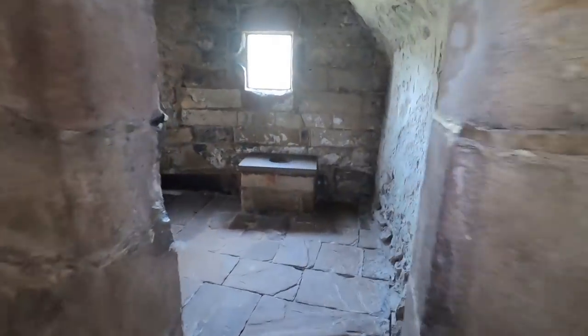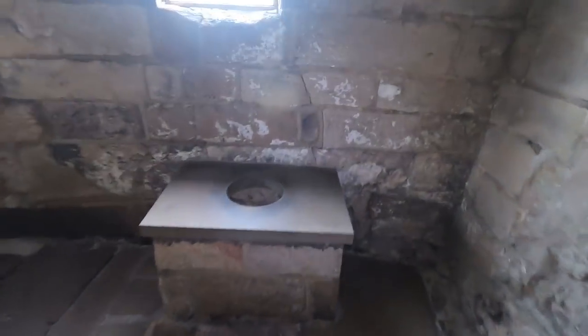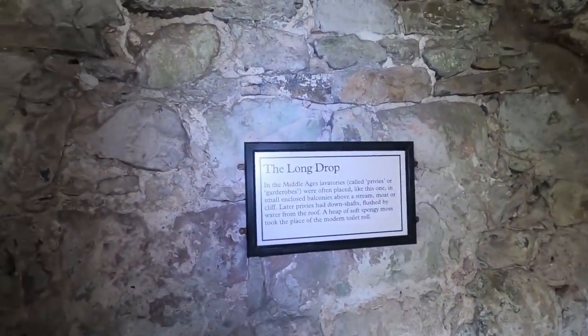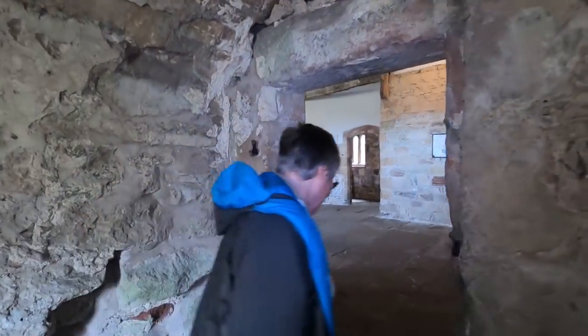I found the privy! There we are — straight down. No messing about, it's the long drop. A heap of soft spongy moss took the place of the modern toilet roll. Something to look forward to, isn't it!